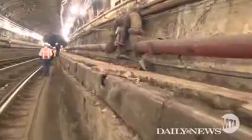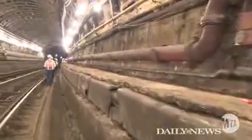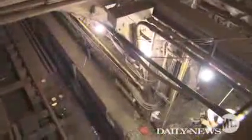Following Superstorm Sandy, 27 million gallons of water were pumped out of the tunnel. The train resumed service two months after the storm, but the infrastructure was damaged by the saltwater. Even though the water is gone, delays are frequent with the less reliable equipment.